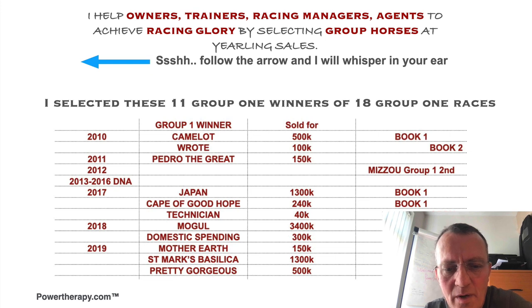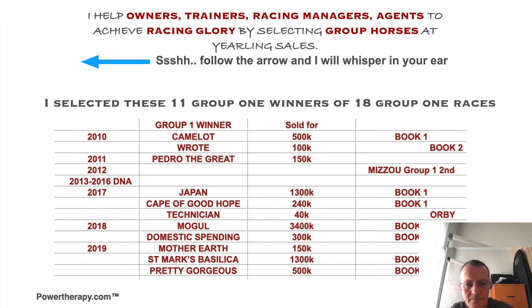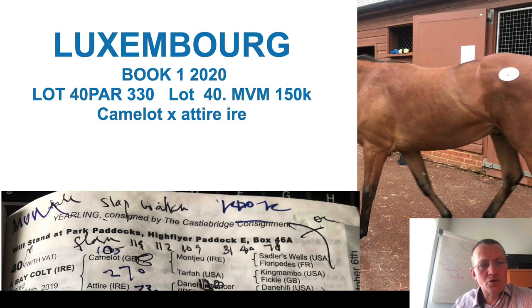If you want to get ahead in this game, you have to find the big Group One winners and you have to find someone that can pick them for you every year. There simply is no easy way out of this. They've pulled world clear of Manix and it's Luxembourg and Michael Hussey going away to win smartly. He was sold at Book One 2020 for 150,000 pounds.